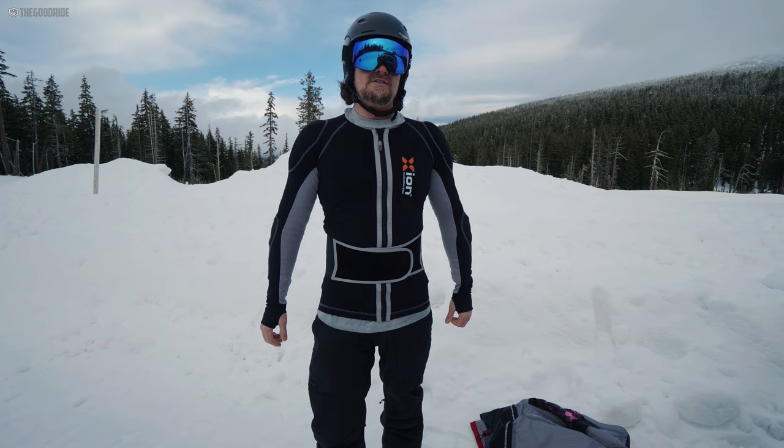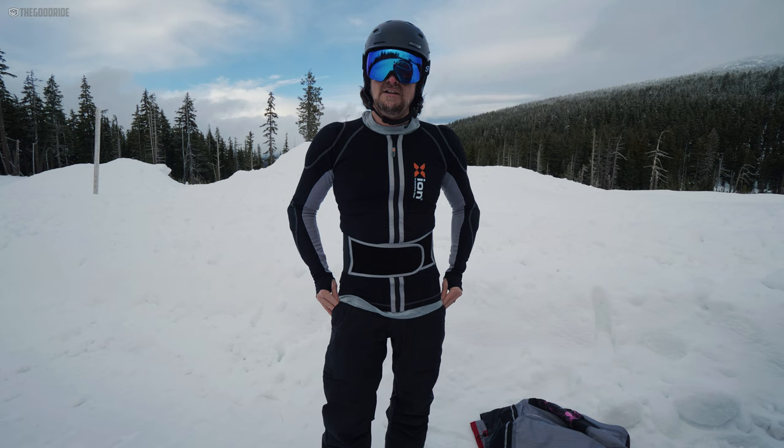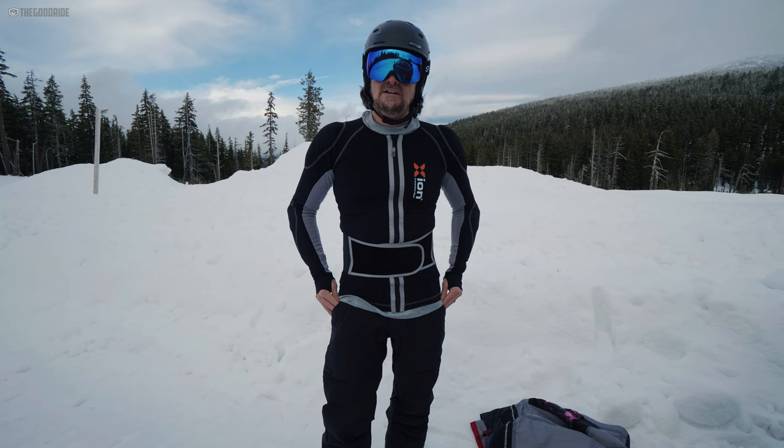So there you have it — that's an updated review of the Zion Freeride Jacket. I feel they do an amazing job and it just integrates perfectly with snowboard outerwear.